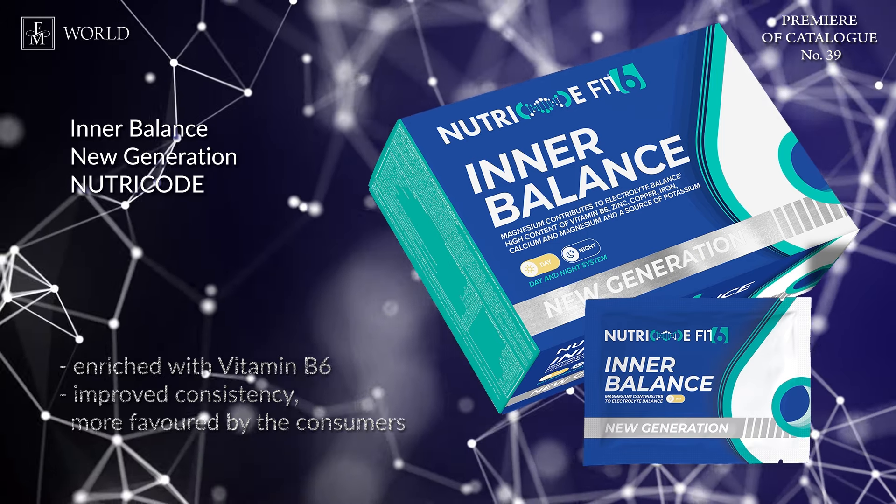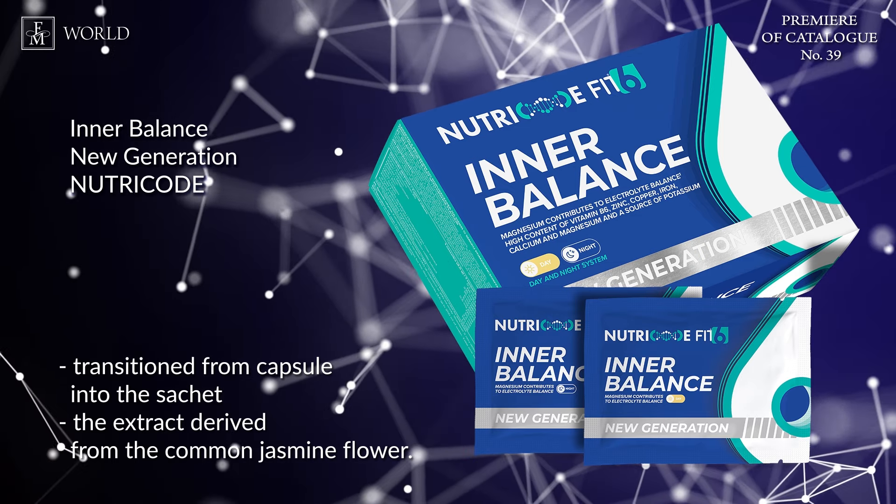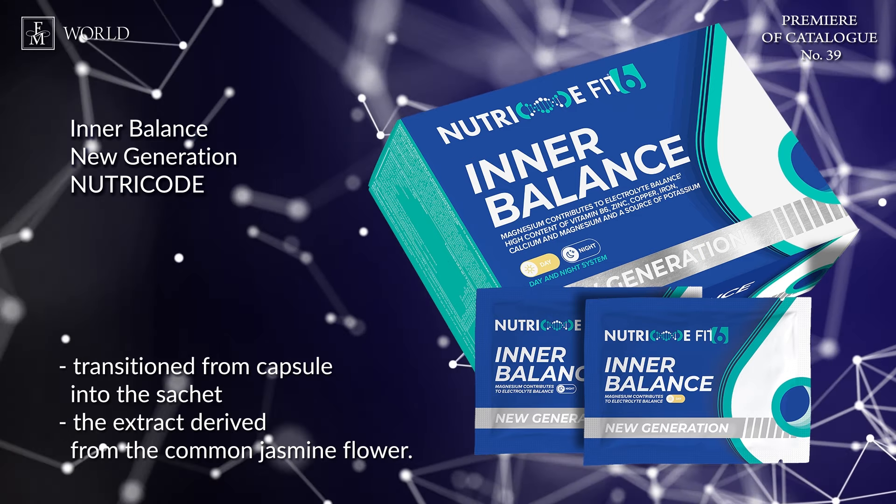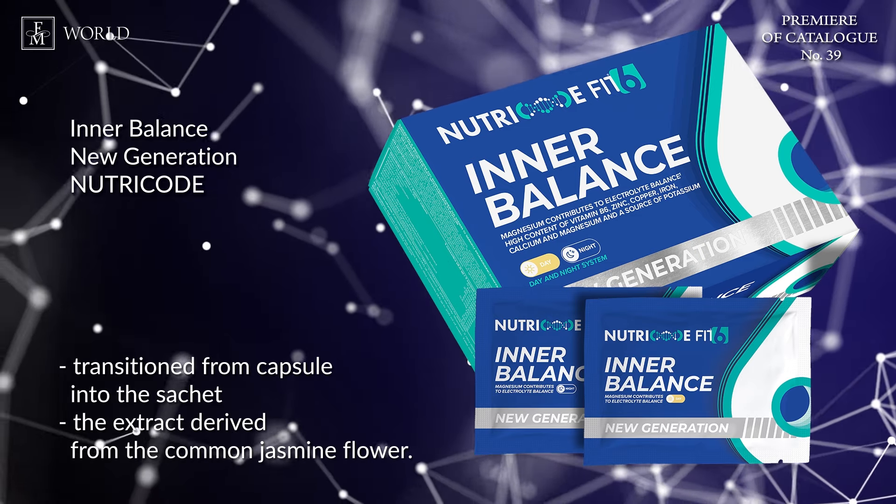Night version: the updated Night product has transitioned from a capsule to a water-dissolvable sachet, offering users a unique ritual of consuming a nighttime shot. The formula now incorporates jasmine flower extract, replacing powdered hop cones, aiding in stress reduction and contributing to re-establishing overall balance, well-being and calmness. The revised Night sachet version features isomalt as the filling agent, along with collagen that promotes internal hydration.